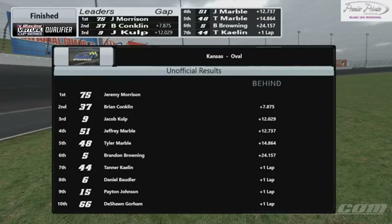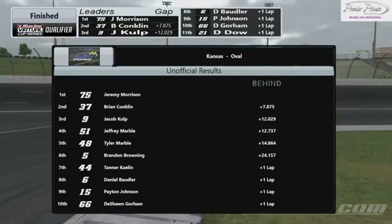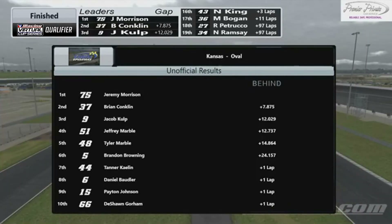Brandon Browning sixth, Tanner Caelin — first car a lap down in seventh. Eighth was Daniel Baudler, who ran so long in P2. You almost wonder what happened with him — he was running P2, P3 behind Jacob Culp for a lot of the race. Ninth is Peyton Johnson. Tenth, Deshawn Gorham.